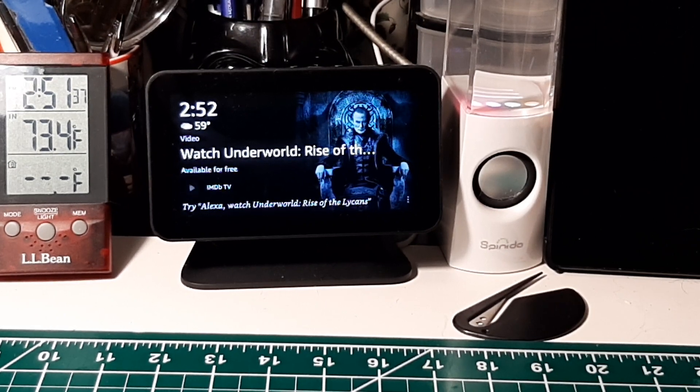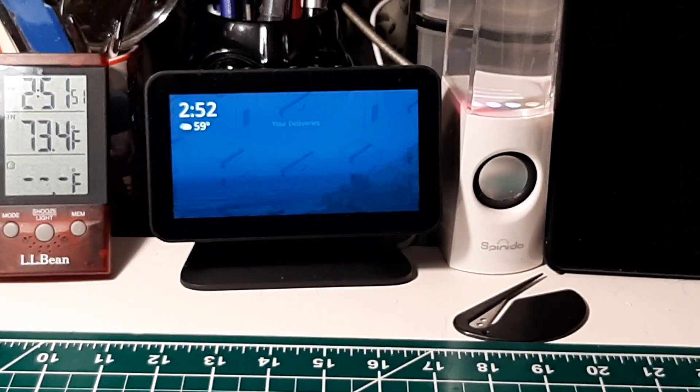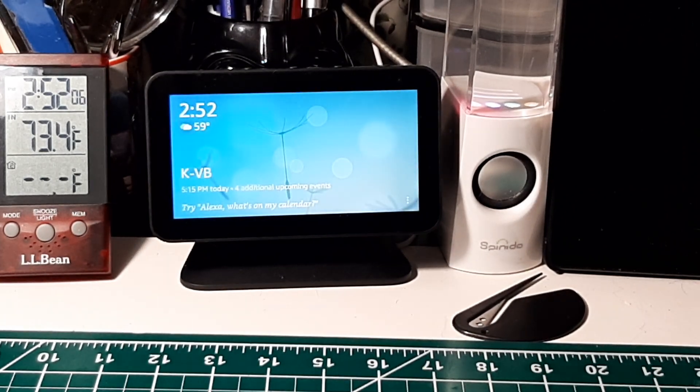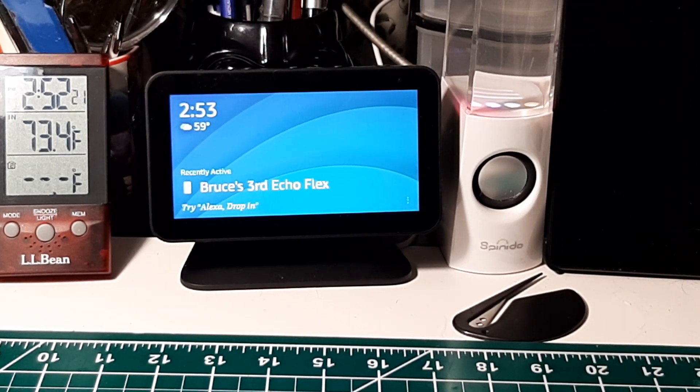Okay, this is the next one. Alexa, ask propagation reports for band conditions. Here is the propagation report from N0NBH from Wednesday, January 26, 2022 at 12 AM. Today expect 80 and 40 meters to be fair, 30 and 20 meters to be good, 17 and 15 meters to be fair, and 12 and 10 meters to be poor. Tonight expect 80 and 40 meters to be good, 30 and 20 meters to be good, 17 and 15 meters to be fair, and 12 and 10 meters to be poor.